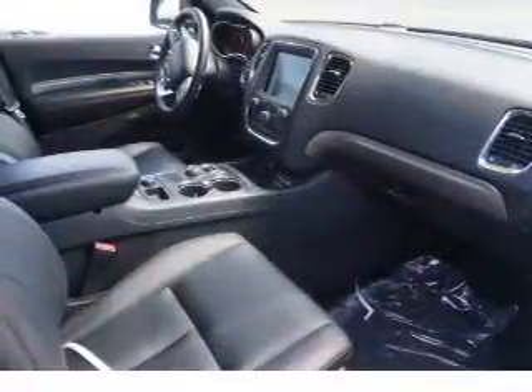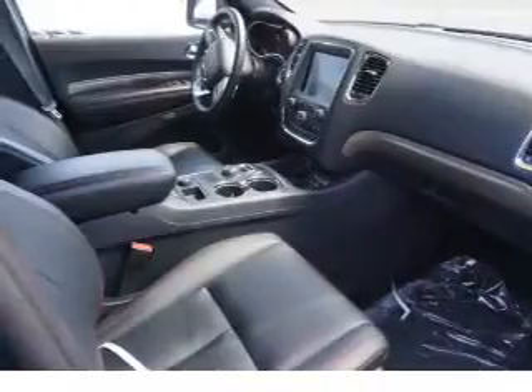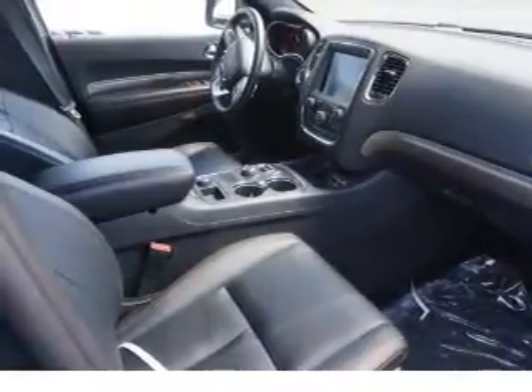Power liftgate, independent suspension, brake assist, traction control, stability control.